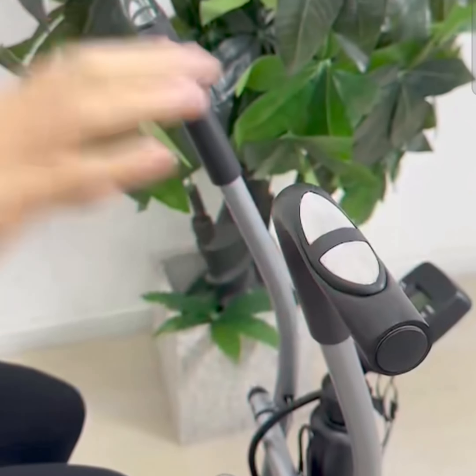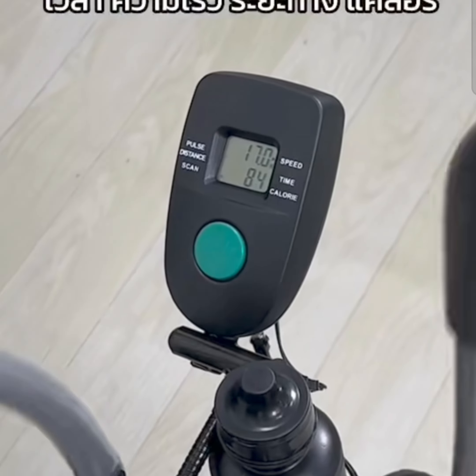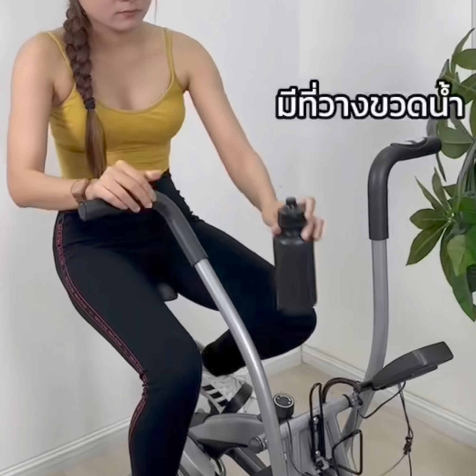The model dimensions are 42 x 93 x 110 cm. The weight is 18 kg. Maximum load capacity: 110 kg.